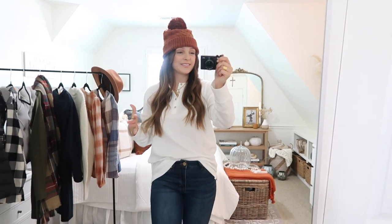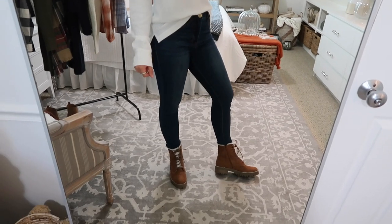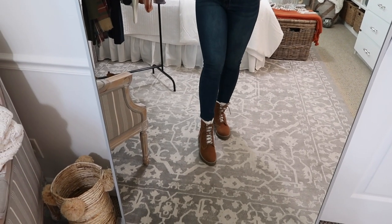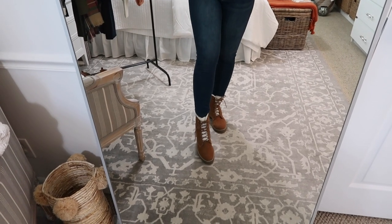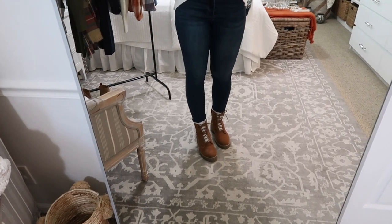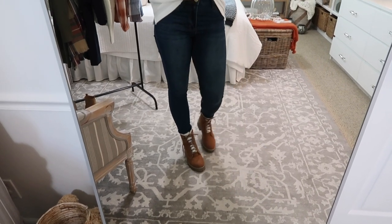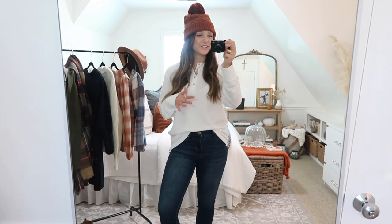It looks cute paired with this simple white henley, some jeans, and then I've got it on with these boots I just got at Target — I am so obsessed with these. They come in a couple different colors and I love this style, kind of like utility boots with cozy white sherpa underneath the laces. I love this cognac brown and they come in two other colors as well. They're true to size — I have on my normal nine and a half and they're super comfy. These will just be beyond cute with all of your fall, winter, and Christmas outfits.